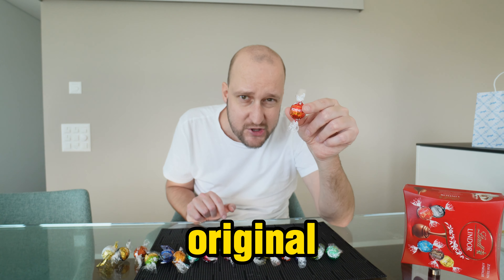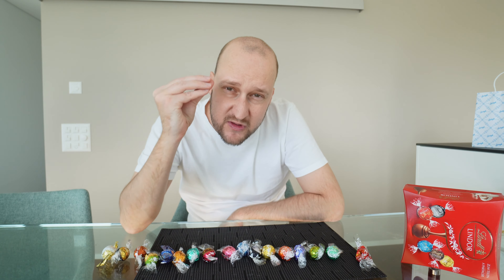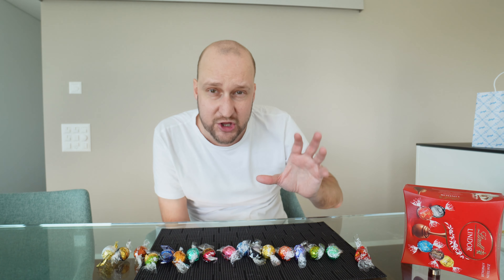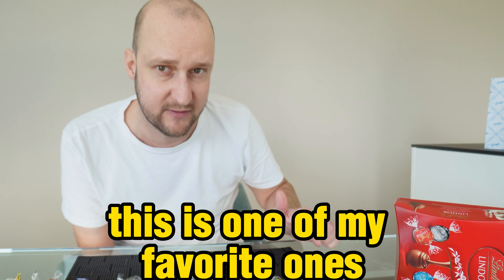Starting off with original. So good. Smooth chocolate that melts in your mouth, sweet milk. Absolutely perfect. I personally love Lindt chocolate balls. I would give the original one a 9.3 out of 10. This is one of my favorite ones.